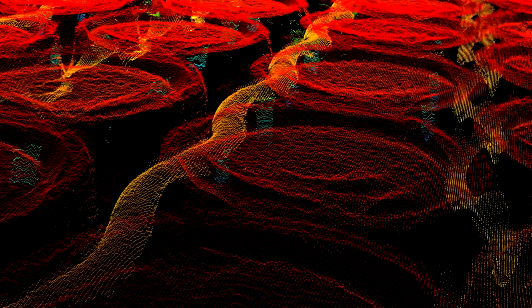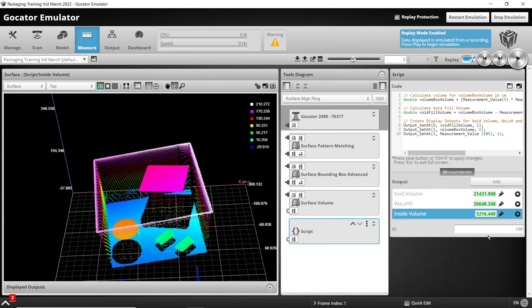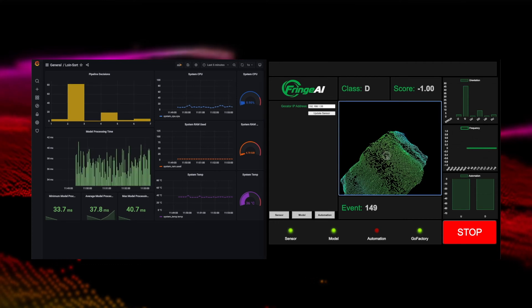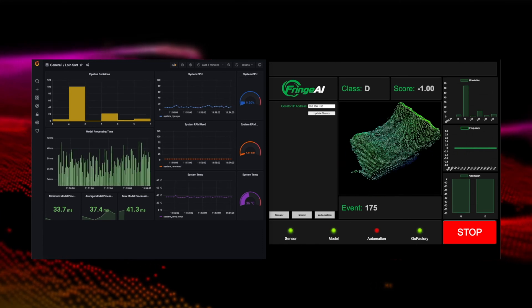Starting off with very simple measurements like dimensioning, we are now moving on to more complicated algorithms such as pattern matching, and also in the future using AI technologies to perform defect detection of very complicated surfaces or for very complicated defects. This will be a key competitive advantage moving forward.